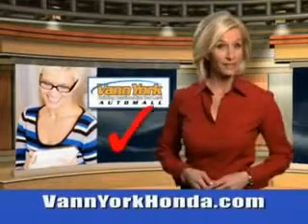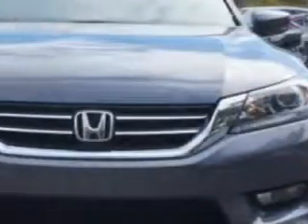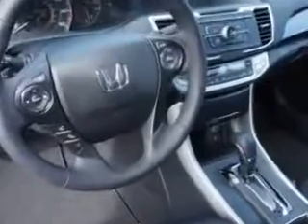Every year, more and more Triad buyers put Van York Honda on their shopping list. Check out this 2014 Honda Accord Sport with a four-cylinder engine. Enjoy 36 miles to the gallon on this great car with halogen headlights, anti-theft alarm with engine immobilizer, power seating, a multi-view rear-view camera, and much more.